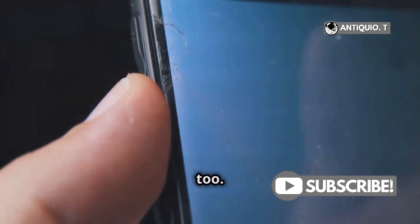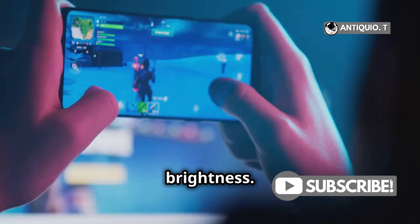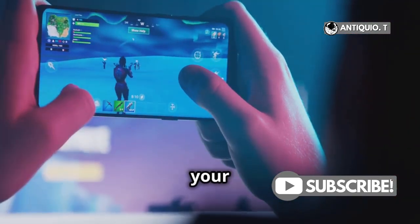The display is getting an upgrade too. Expect a high refresh rate screen with stunning color accuracy and brightness — ideal for watching videos, gaming, or just scrolling through your feed.